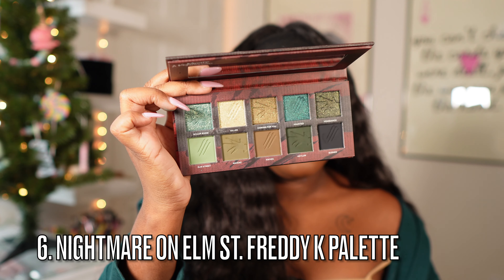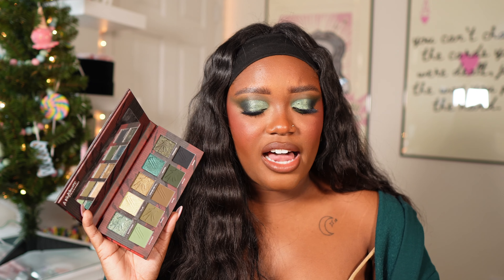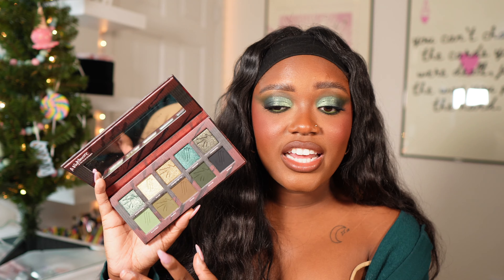Next is the palette I'm wearing on my eyes today — one of Glam Light's newest: the Nightmare on Elm Street Freddie Krueger palette. This is a grungy dream. Glam Light does have a lot of green palettes, so you don't need every green palette they make, but this is a really good one. It has the depth, the variation in shimmers — I love it. I love the eye look I created today with this one.